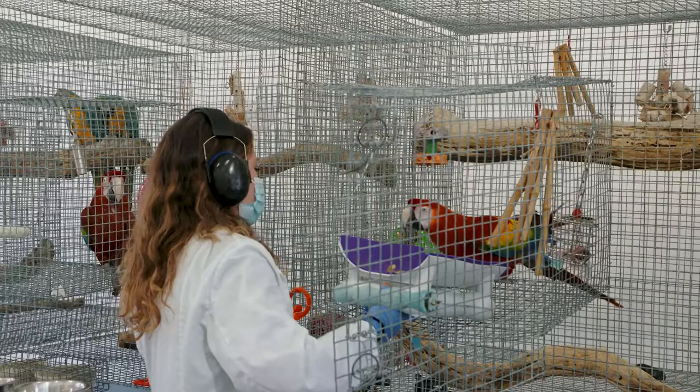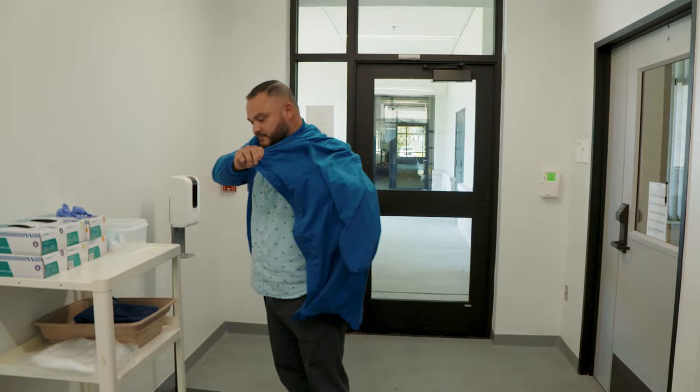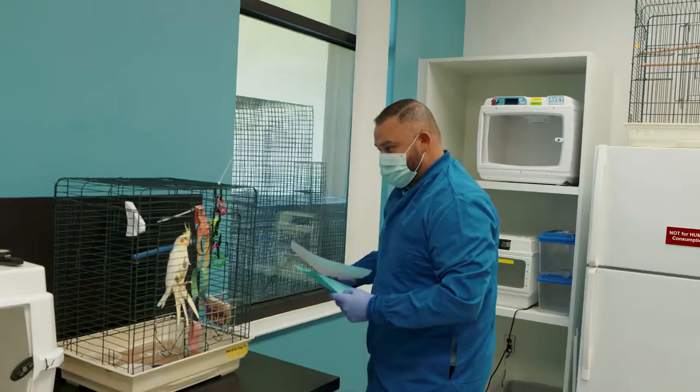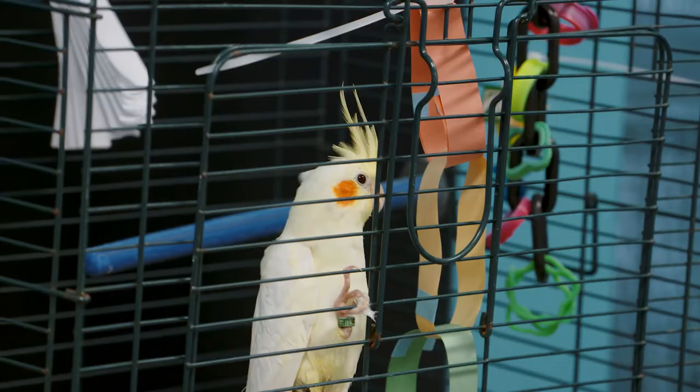Cage building, enrichment building, caring for the birds — they are our eyes and ears of what the birds are doing and how their health status is. It's like their first stepping stone into the real world. In the case of vet students that come through and get a really unique opportunity to learn how to handle a bird, learn how to collect samples from a bird at this aviary, when otherwise they might not be able to get those enriching experiences as part of their curriculum.